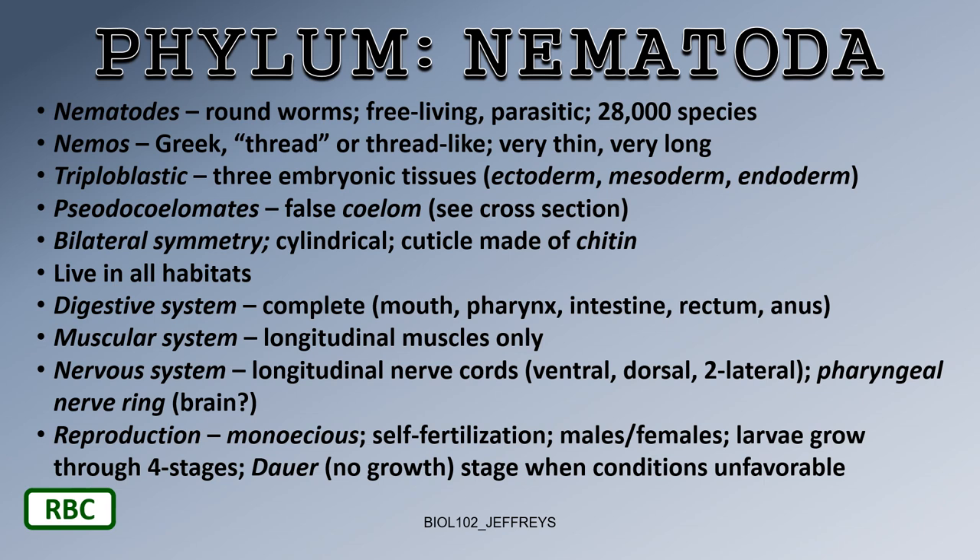The next phylum in invertebrates is Nematoda. Nematodes are roundworms — we've looked at flatworms and segmented worms, and now roundworms. They are free-living and parasitic, with about 28,000 species. The name comes from the Greek 'nemos,' meaning thread or thread-like, because these worms are very thin.